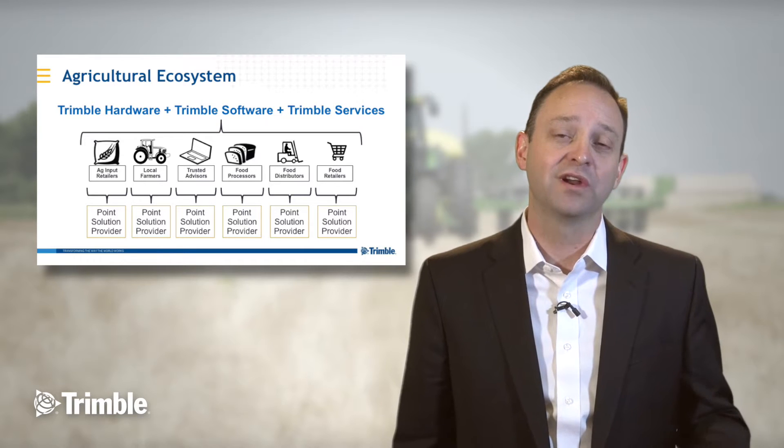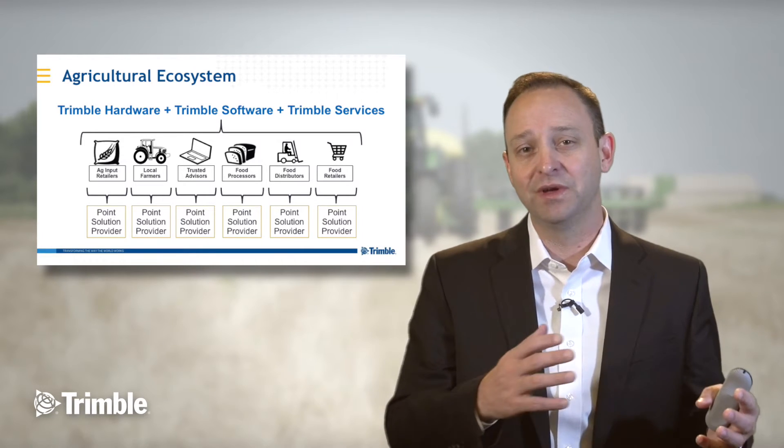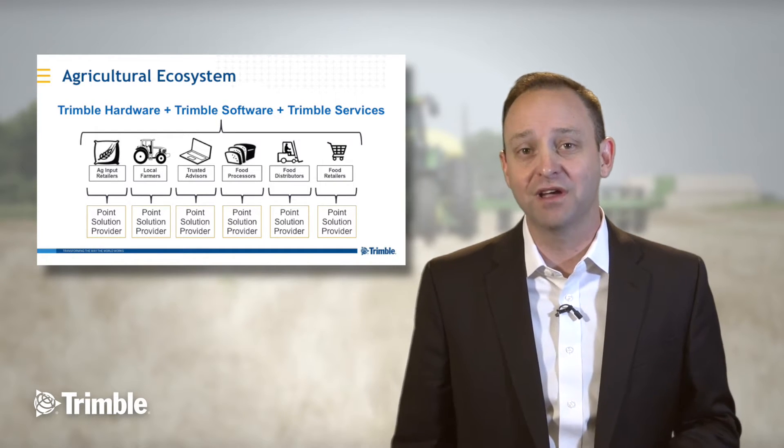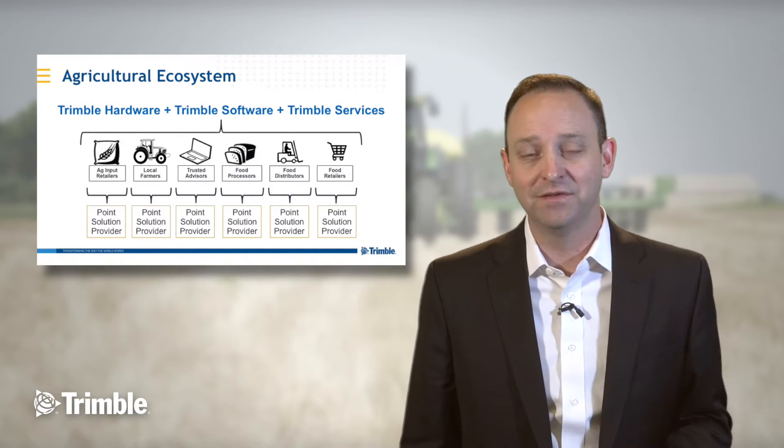At Trimble, we're working to have a holistic solution so that we can move that vital data across the supply chain and provide consumers with the confidence that they demand for the food that they eat.